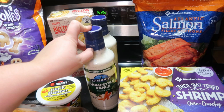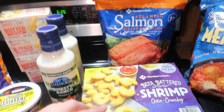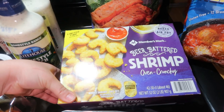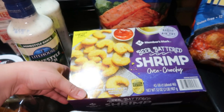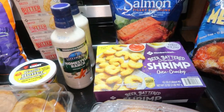Got some salmon and some beer-battered shrimp — I've never tried that. It says limited time offering so I'm not sure if it's something new. They had no regular shrimp that I usually buy, so I didn't get any of that even though we needed it.